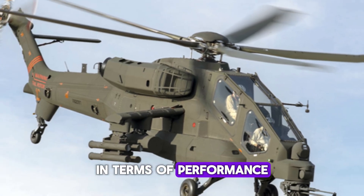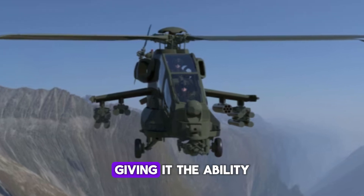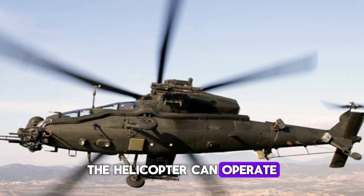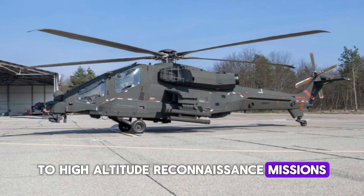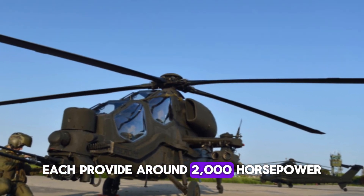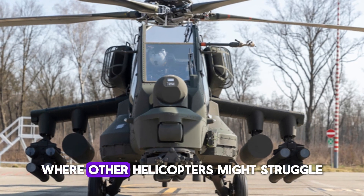In terms of performance, the AW-249 is no slouch. It has a maximum takeoff weight of 17,640 pounds, giving it the ability to carry a significant payload. With a cruising speed of over 160 miles per hour and a service ceiling of 20,000 feet, the helicopter can operate in a variety of environments, from low-level ground attacks to high-altitude reconnaissance. Its engines — either the General Electric CT7-2E1 or the Safran Aneto — each provide around 2,000 horsepower, giving the AW-249 the power to perform in demanding hot-and-high conditions where other helicopters might struggle.